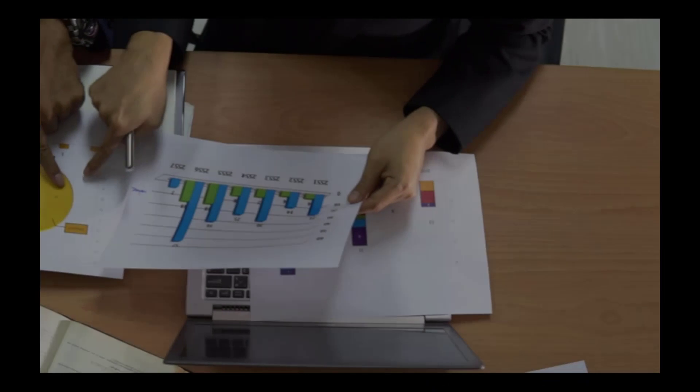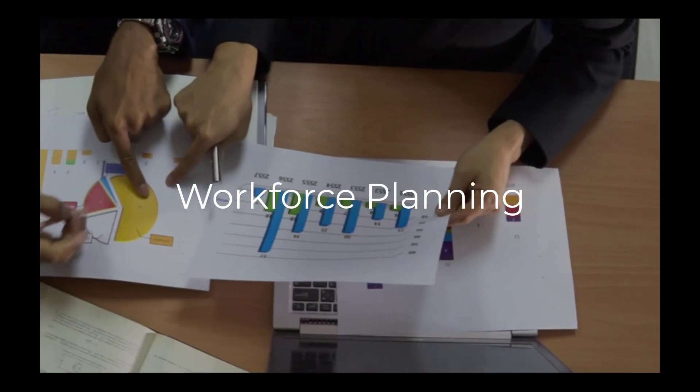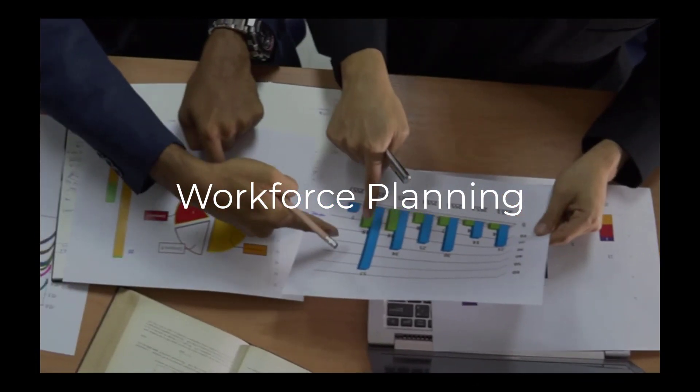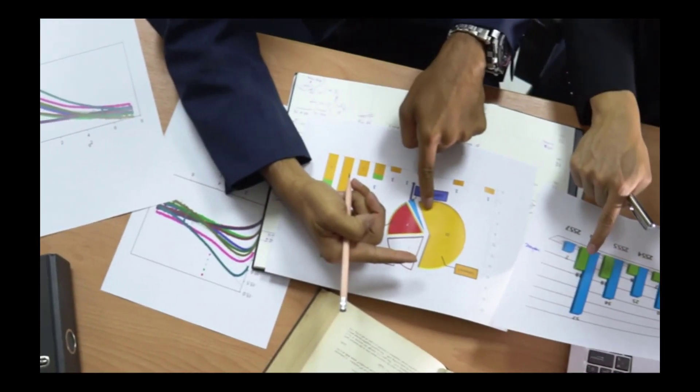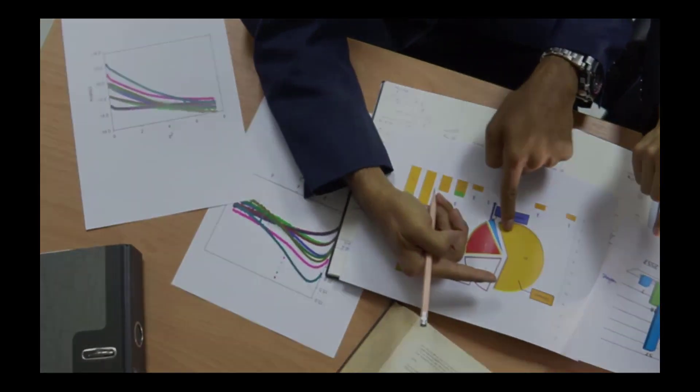Workforce planning involves identifying the skills and competencies needed by an organization or industry and developing plans to attract, develop, and retain the right talent.